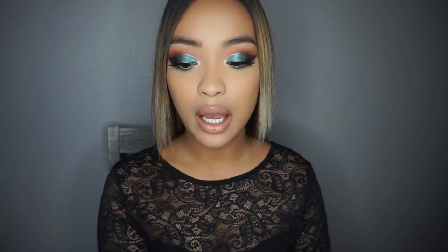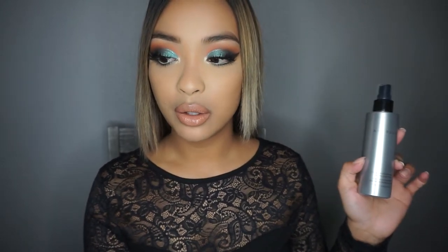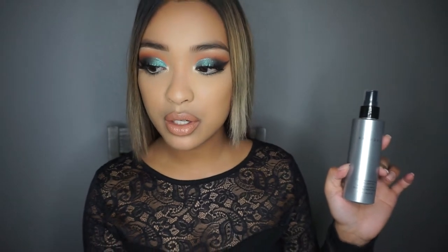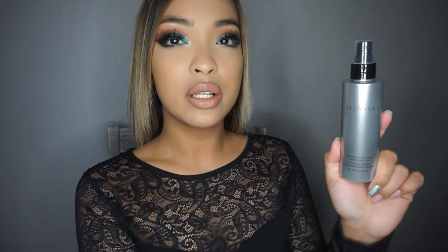I got a new setting spray that I've really been waiting to try — this is the Cover FX High Performance Setting Spray. It's a super sleek gray and it's really cute. This setting spray is going to set your look and make it last all day with this fast-drying, alcohol-free formula. It weightlessly keeps makeup in place and looking fresh while defending against environmental stressors for breathable, long-lasting wear. That's actually what got me to purchase this — it's not only a setting spray, it's going to protect your skin.